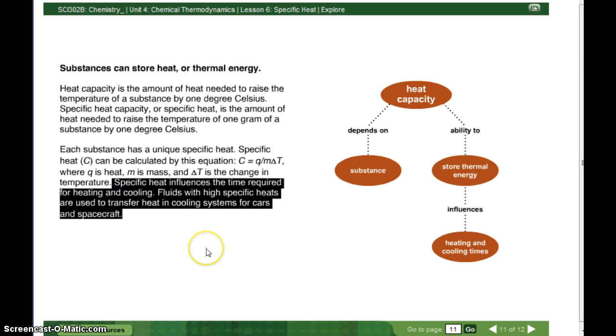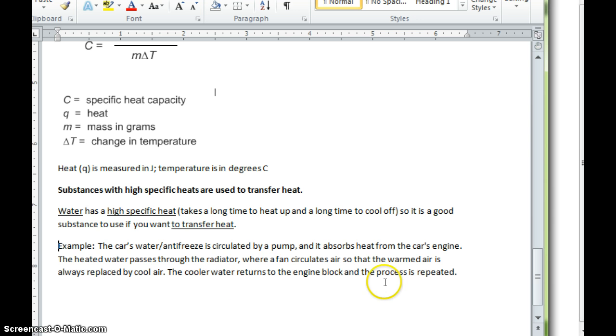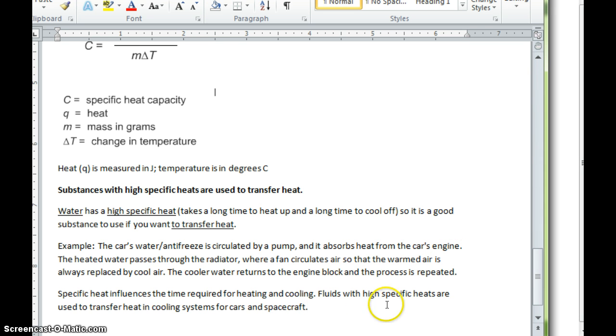I'm going to grab those last two sentences and add them to our notes. As a reminder, when a substance has a high specific heat, it takes a long time to heat up and a long time to cool off. And that's it for this lesson — see you soon.